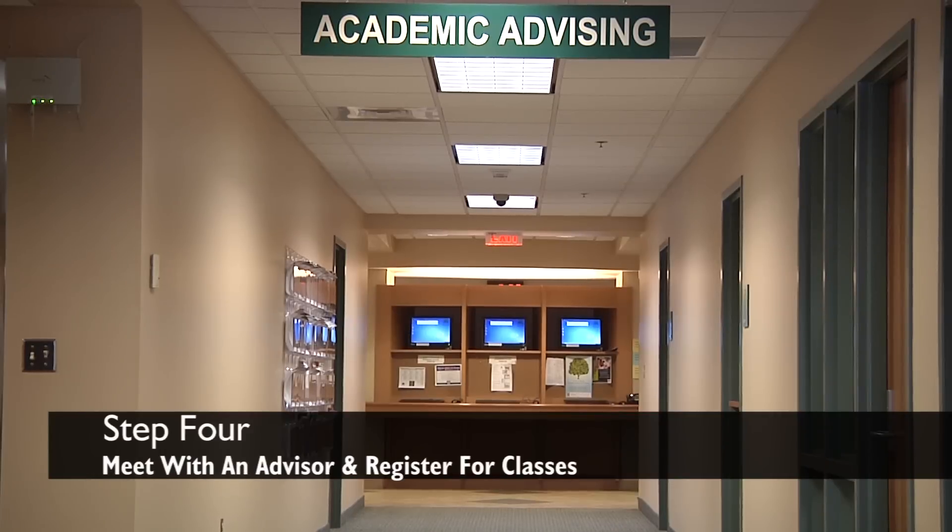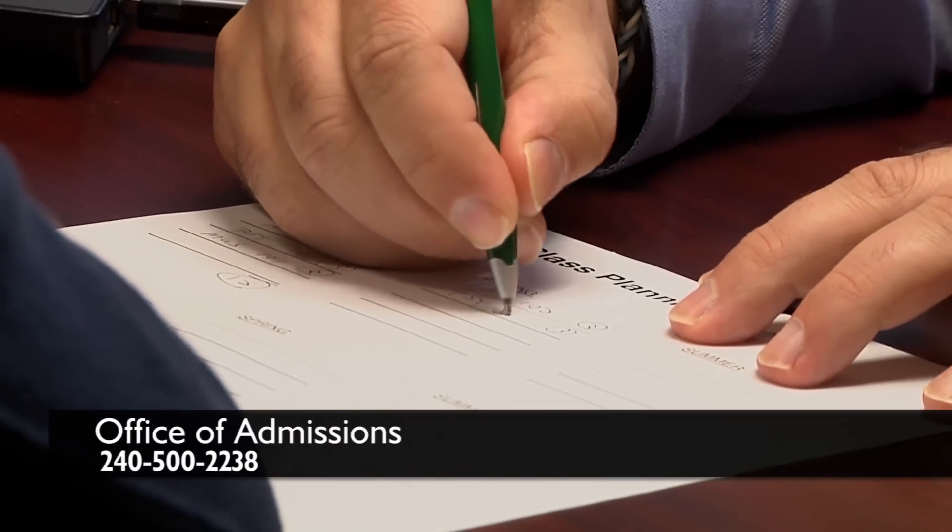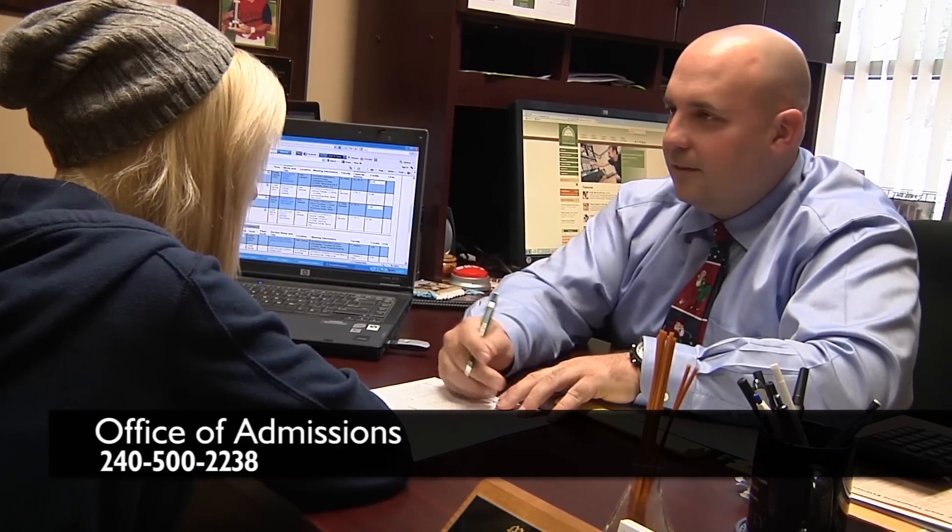After completing testing, it is time to register for classes. All new students must meet with an academic advisor. Advisors are available on a walk-in basis. All high school students who will be taking classes at HCC through the Essence program must call 240-500-2238 to schedule a time to register for classes.